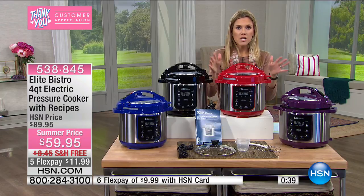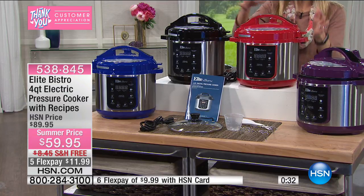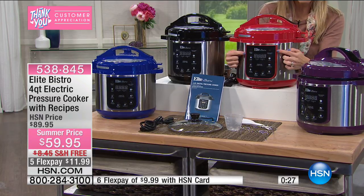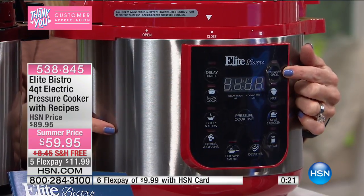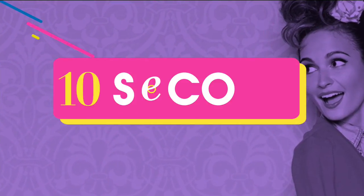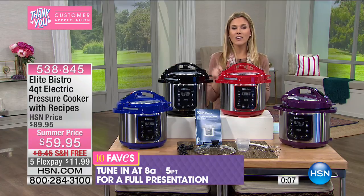When you're going to a cookout, a potluck, or a baby shower and you say 'I'll bring the mac and cheese or the pot roast' — this is what you want. You get there, plug it back in, set it on the keep warm function, and your food stays warm after it's been pressure cooked. It saves all the time in the world. This is really about saving time and saving money — $30 off with flex pay at $11.99, and this offer expires today.